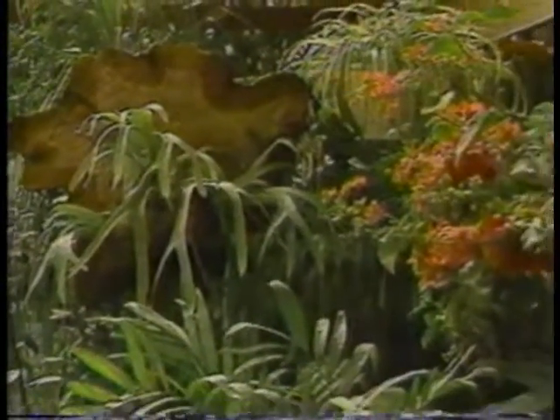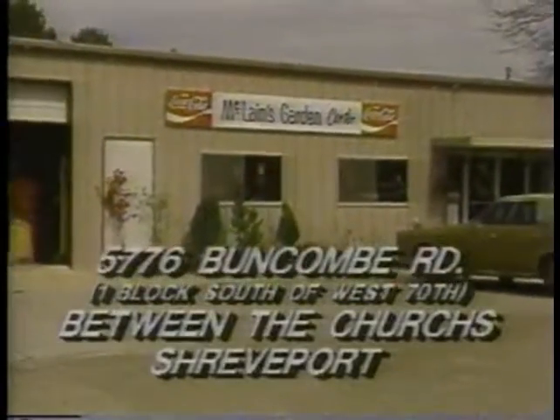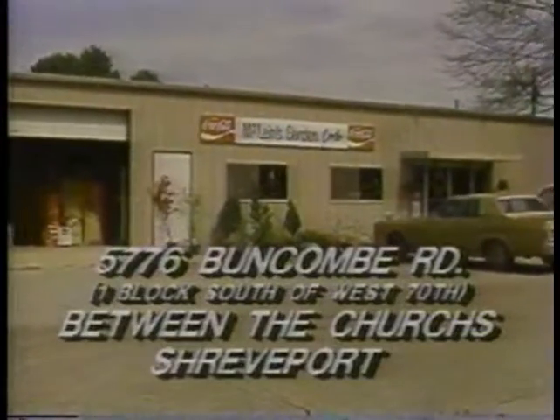So whatever you need for your spring planning, come by McLean's Garden Center, 5776 Buncombe Road, one block south of West 70th, between the churches in Shreveport.